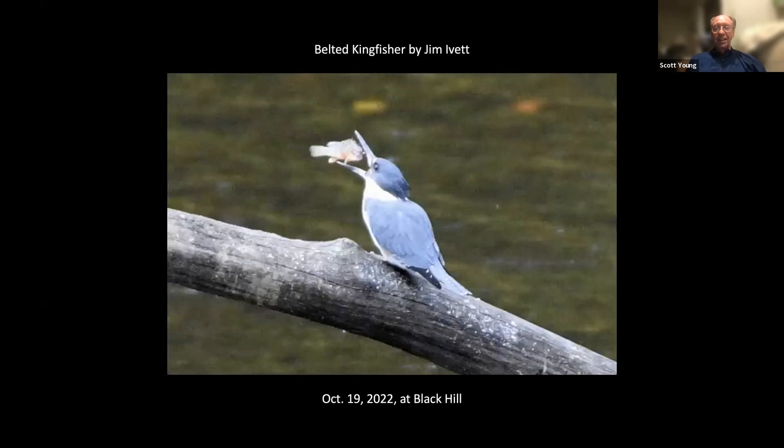These are pictures I've selected from eBird members over the past month, and they reflect my tastes and everybody else's, so you can give me credit or not, but mostly give the photographers credit. I like this action shot that Jim Ivet took of some sort of fish meeting its demise at the bill of a kingfisher.